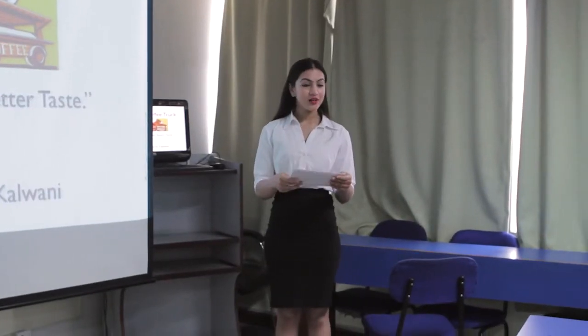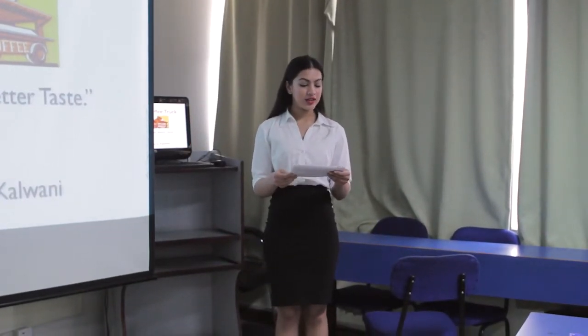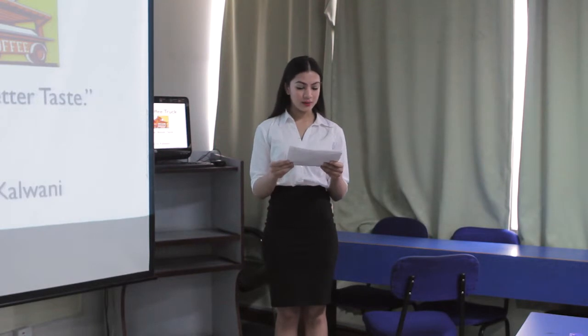Good morning ladies and gentlemen. My name is Bhavna Kalwani and today I am here to pitch my idea of a new venture proposal. Traditionally, Nepalese are more tea people than coffee people. There are tea stalls in virtually every nook and corner of the country and it is still the favorite national drink for all Nepalese.